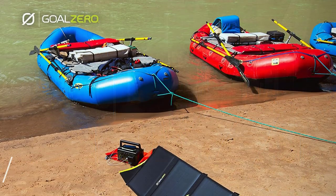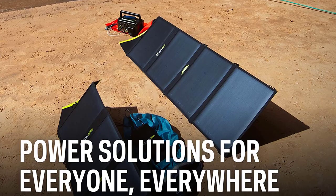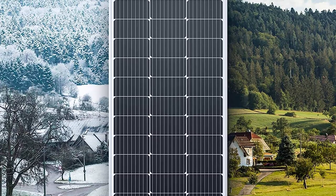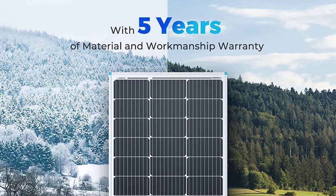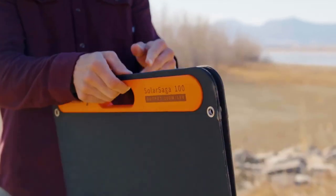They are compatible with smartphones, tablets, cameras, and more. Stay connected and powered up wherever you are with these innovative portable solar panels. Embrace the future of camping gear and enjoy endless energy from the sun.